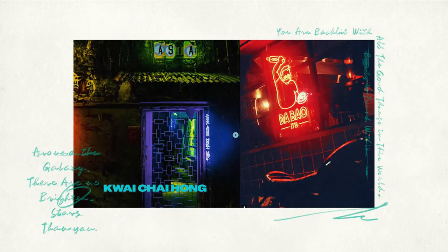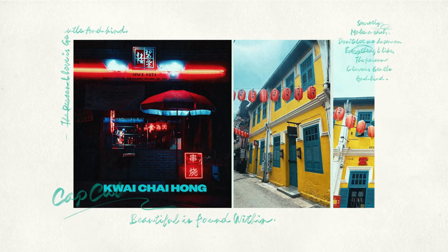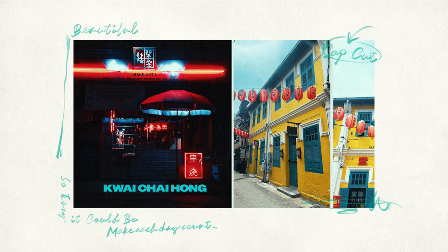Kwai Chai Hong is my favorite place for an evening out. It's perfect for grabbing a drink, enjoying a fantastic dinner, and capturing some of the most photogenic scenes in Kuala Lumpur.